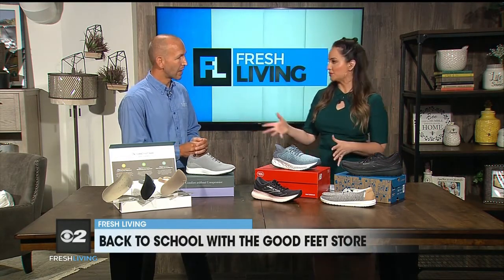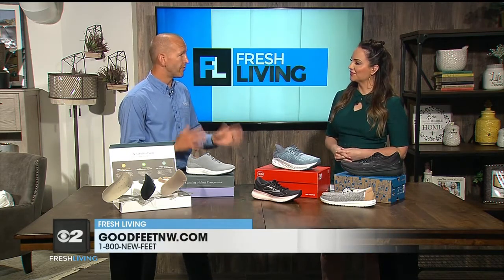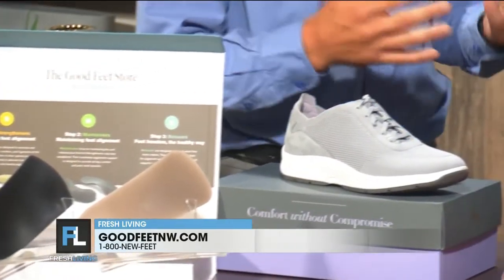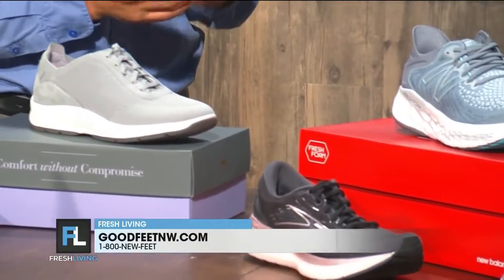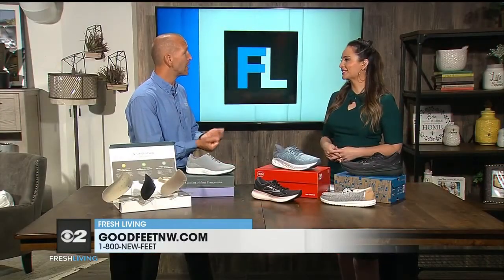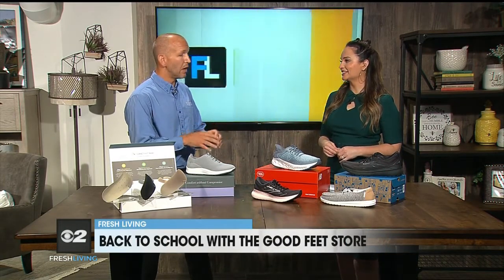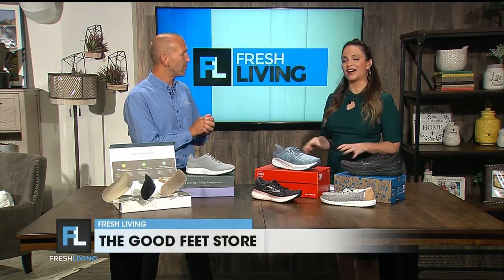Let's talk about what the Good Feet Store does. We are all about taking care of your feet and body. We start with supports, getting those underneath your feet through a personalized fitting process. And we love to teach about what to look for in a good shoe. Key things we talk about are proper fit — if you're buying your shoes somewhere that they're not measuring, you're not going to the right place. That means a proper length but also proper width of that shoe. You want a wider toe box so your toes can spread out nicely and the toes can move like they need to.